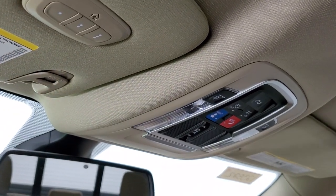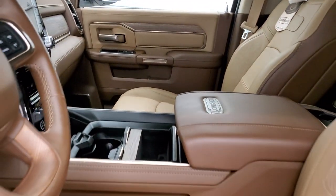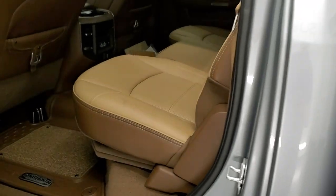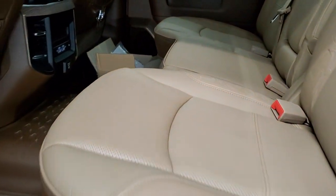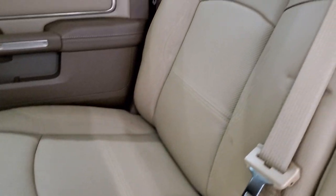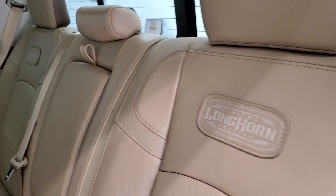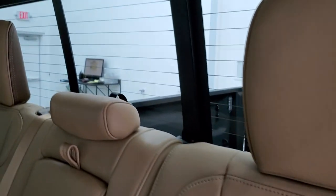You also get the power drop-down tailgate and HomeLink buttons for your garage door, security systems, and lighting systems. The back seats are just as clean as the front seats — no rips or tears. It has the LATCH child safety system for car seats, the Longhorn patches stitched onto the backrests, and a power slide rear window with built-in rear defrost.